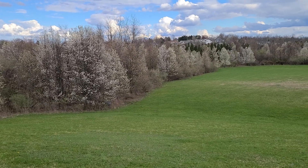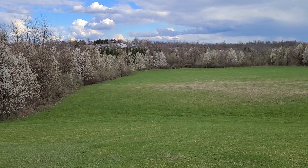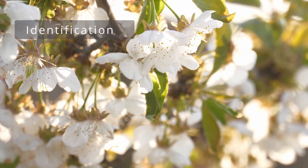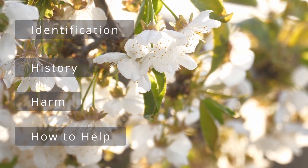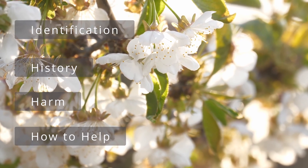Commonly known as the Callery or Bradford Pear Tree, Pyrus calleriana. Now before you turn this off, hear me out. If you're not familiar with this tree, you should be. In this video I'm going to give you a brief overview of the tree for identification, then I'll go through its history, how it harms the environment, and then what you can do to help. So let's take a deeper look.